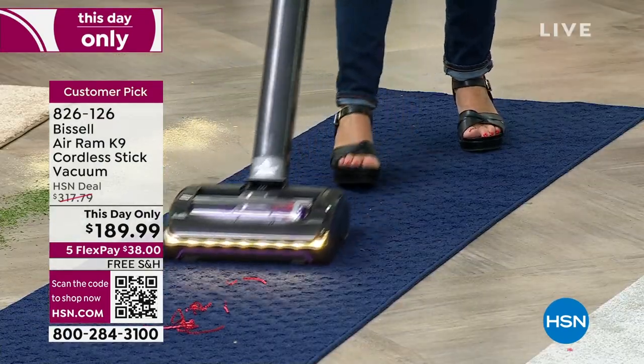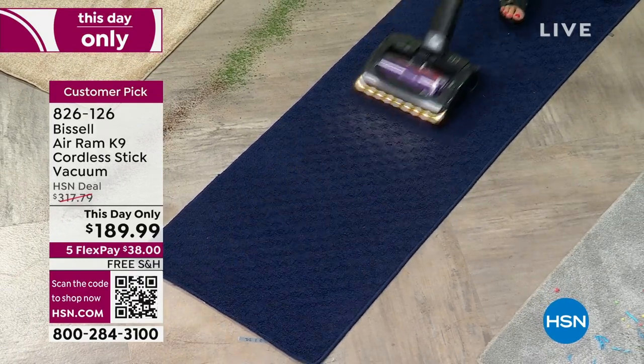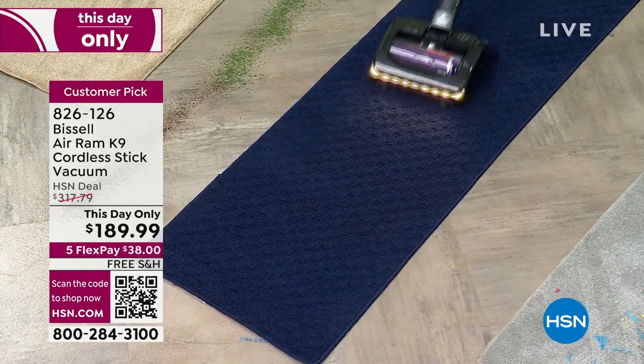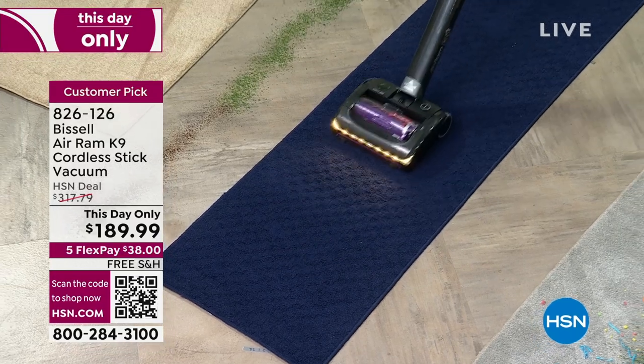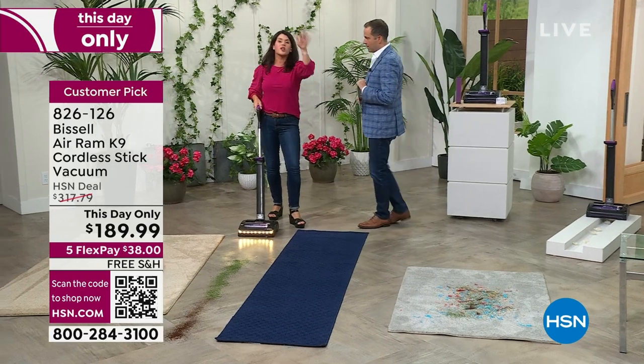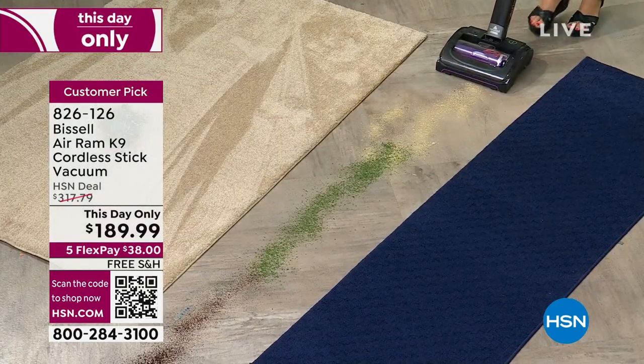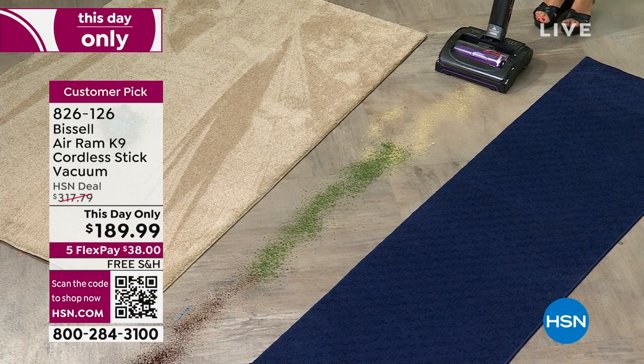I'm going to let millions of people know this. My girlfriends and I, if we have parties, we talk about the Air Ram. Read the reviews. When you cut the cord, you're going to go upstairs, downstairs, tile floor, kids' floor. I just want you to watch and see the power — it's more durable. That LED light is going to show the mess.